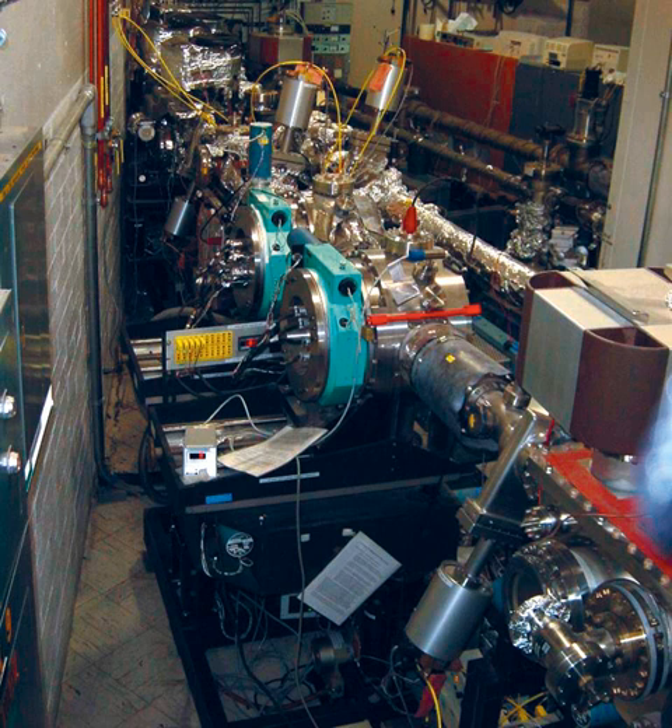Between 2013 and 2015, the NSLS was phased out of operation after more than 30 years of service. It was replaced by the NSLS-2, which is designed to be 10,000 times brighter.